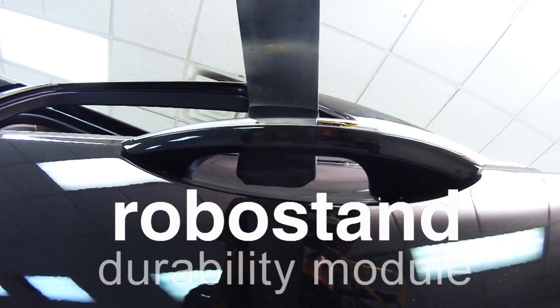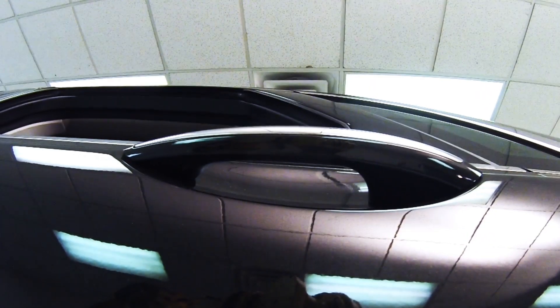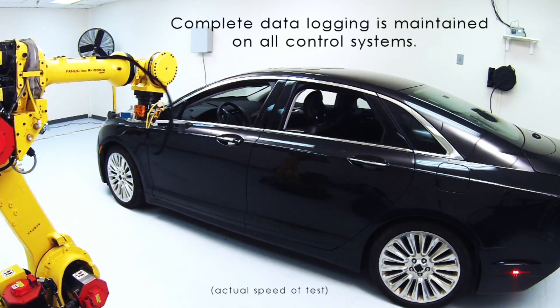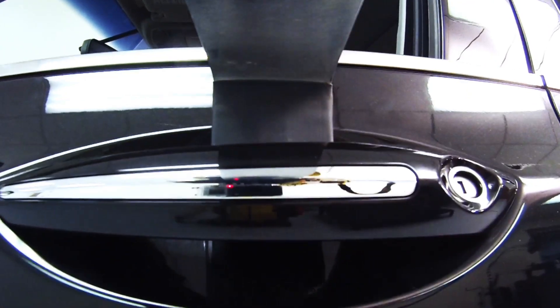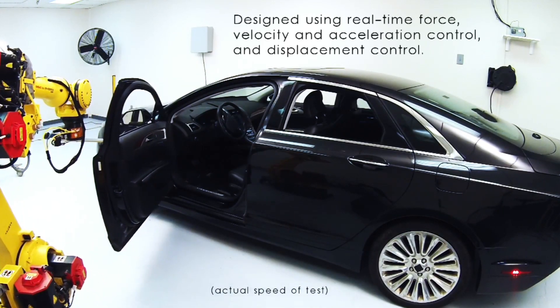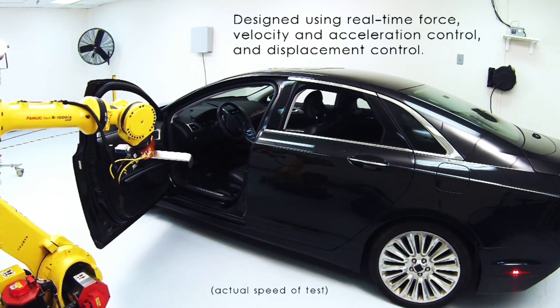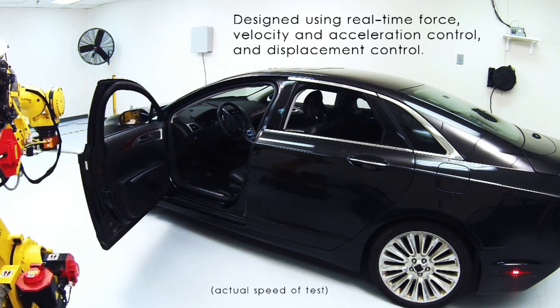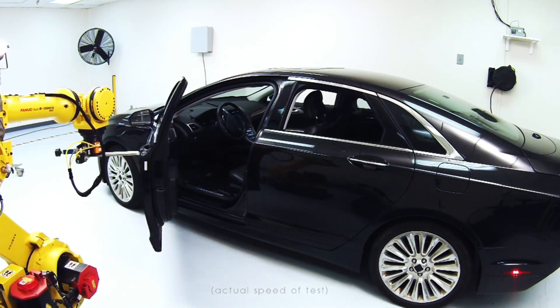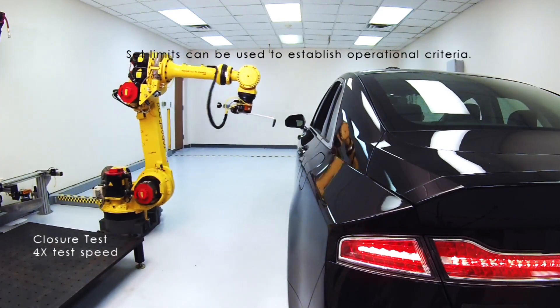The second module, durability testing with the RoboStand equipped FANUC robot, can be performed on virtually any product where repetitive movements are needed. The main purpose of this RoboStand test is to analyze hinge portions of the vehicle's interior and exterior, but it can be applied to any product that has movable parts. Traditional durability testing requires elaborate systems that use pneumatic or hydraulic cylinders, which waste valuable setup and takedown time.